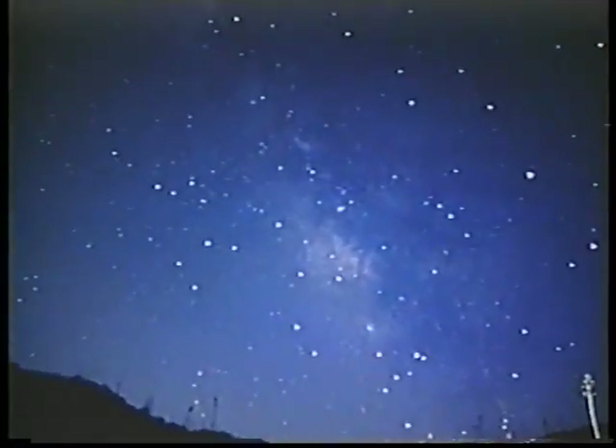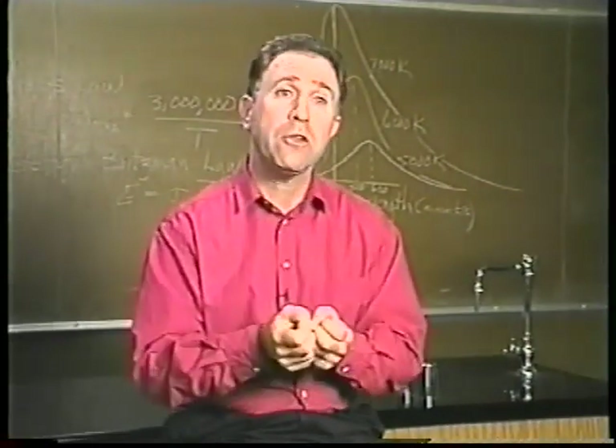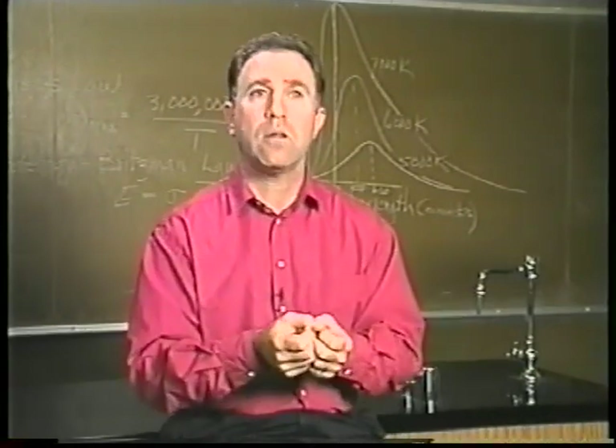We haven't been to the stars. We may never get to the stars. We can't smell the stars, we can't hear the stars, we can't touch the stars. And therefore, the only thing we have to study the stars by is the light they emit.